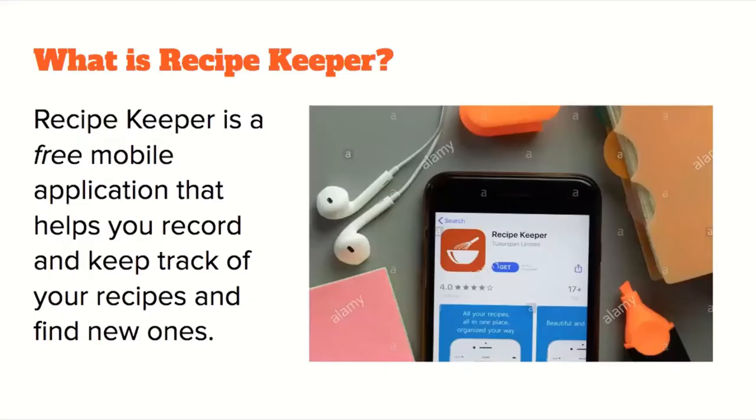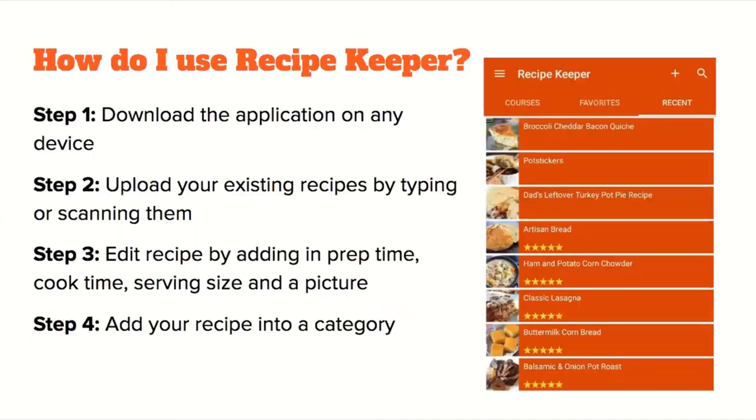Recipe Keeper is one of the free apps. It helps you record and keep track of all your recipes and even find new ones. You start by downloading the app, which is available on any device. Upload existing recipes by either typing them in or scanning them, then edit your recipes by adding prep time, cook time, serving size, and a picture. Finally, add your recipe into a category.